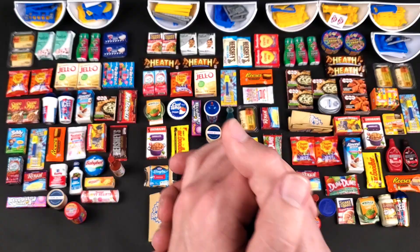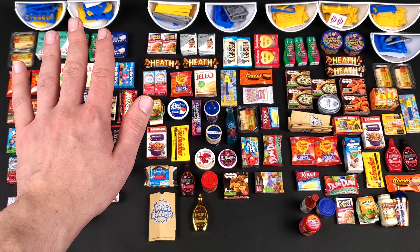All right, guys, so here you have it. This is what you get in the June 1, 2021 balls. This is what you get in the July 12, 2021 balls. And this is what you get in the July 19, 2021 balls.